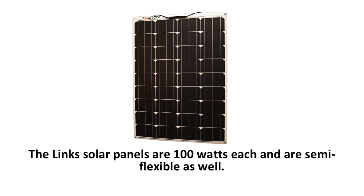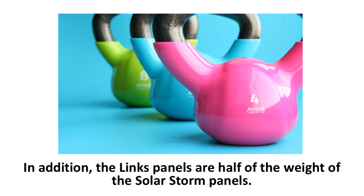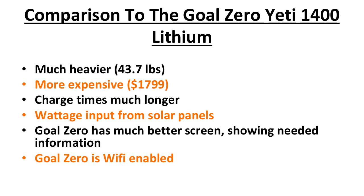The Lynx solar panels are 100 watts each and are semi-flexible, flexing up to 30%, and are also on pre-sale. The first main difference is that the Lynx panel is made of monocrystalline, which is made with a higher grade of silicon, improving the efficiency of the solar panel. Polycrystalline, which is what the Solar Storm panels are made of, uses lower-grade silicon and reduces efficiency by a small percentage. Additionally, the Lynx panels are half the weight of the Solar Storm panels, going from 16.2 pounds down to just 8 pounds.